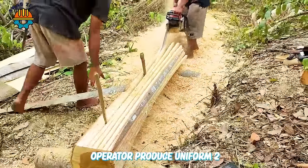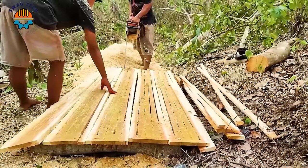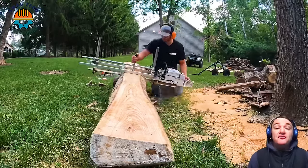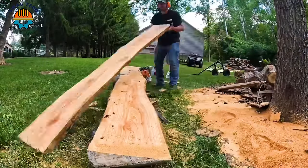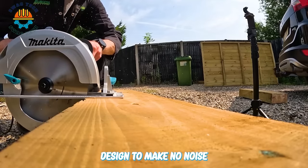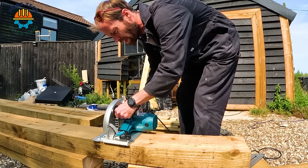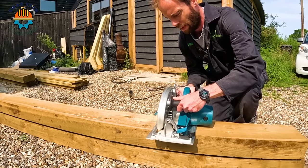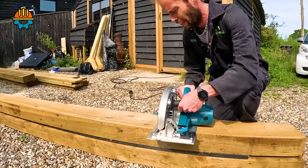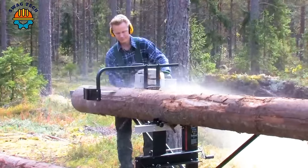The great skill of the chainsaw operator produced uniform 2.5cm x 3cm planks. He created a powerful Stihl MS-881 chainsaw milling combination, which saved him a lot of time on this maple tree cutting job. Designed to make no noise, the Makita HS0600 270mm electric saw is a great choice for workers who like quiet. With the Locasol M8 saw, you can quickly produce premium boards and panels from your logs in arbitrary lengths and sizes.